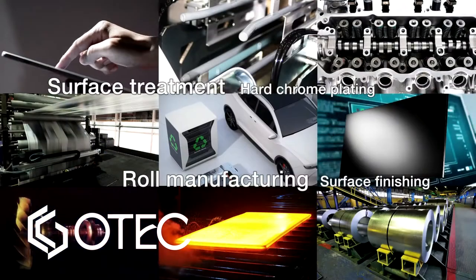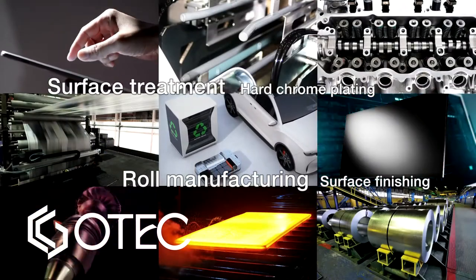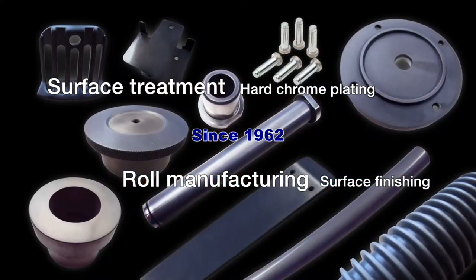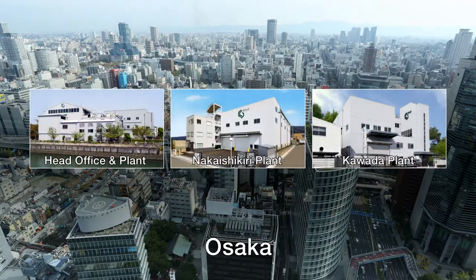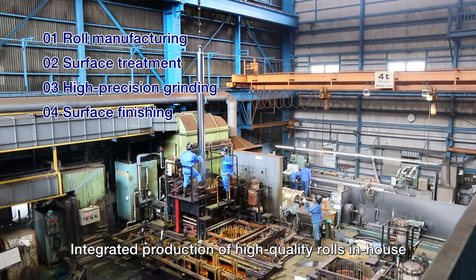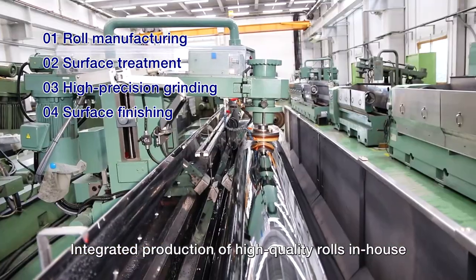For over 50 years since we first opened our doors in 1962, OTIC has delivered high-quality plated products from Japan to customers around the world as a specialist in hard chrome plating technologies. We have three manufacturing bases in Osaka Prefecture. In addition to plating processes, OTIC has also developed an in-house integrated system for manufacturing roles, from machining to surface treatment, high-precision grinding, and surface finishing.